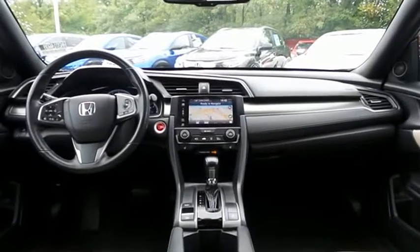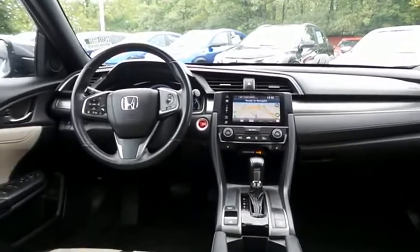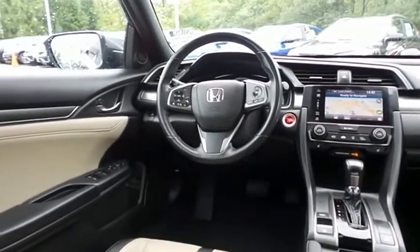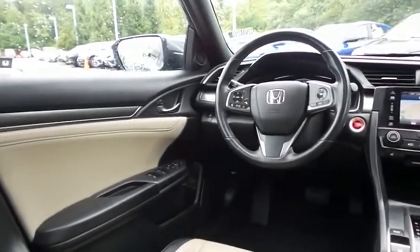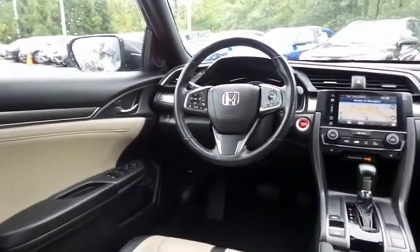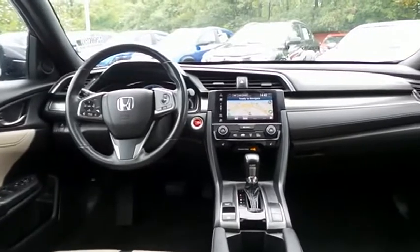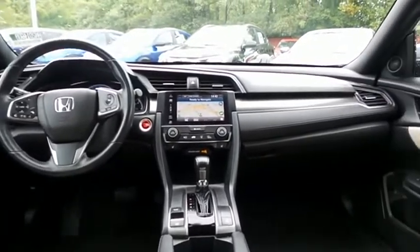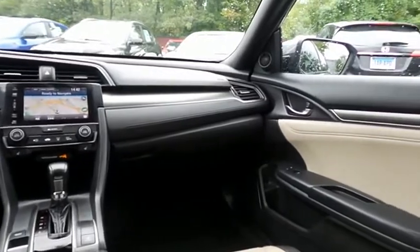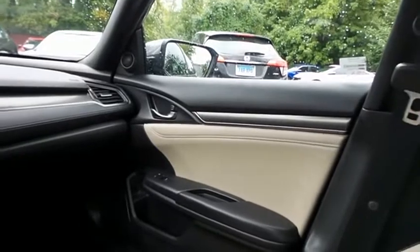This Civic EXL hatchback comes fully loaded with heated front seats, power driver's seat, reverse camera, keyless push-button engine start, dual zone climate control, power windows, mirrors and door locks, keyless entry, heated mirrors, cruise control, and a digital speedometer. It has a leather-wrapped telescoping steering wheel with radio controls and an eight-speaker 180-watt sound system with USB port.